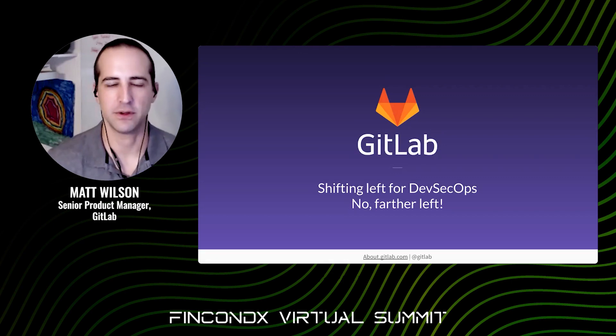Hi, I'm Matt Wilson, Senior Product Manager at GitLab, focusing on our security stage. I'm here to talk about shifting left for DevSecOps — farther left than you're probably thinking.